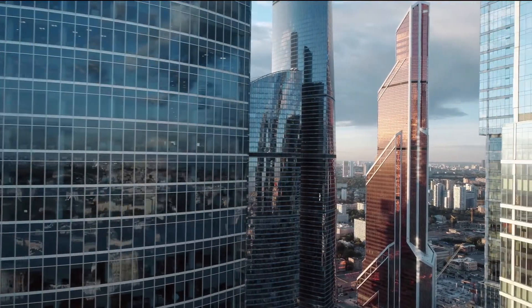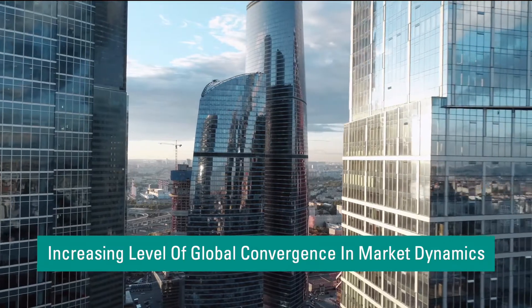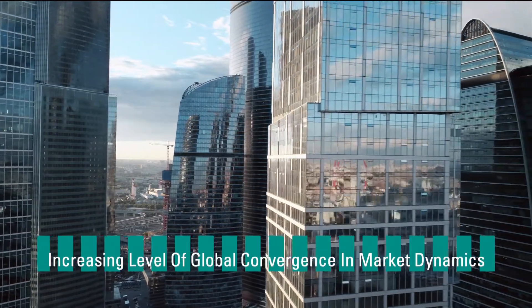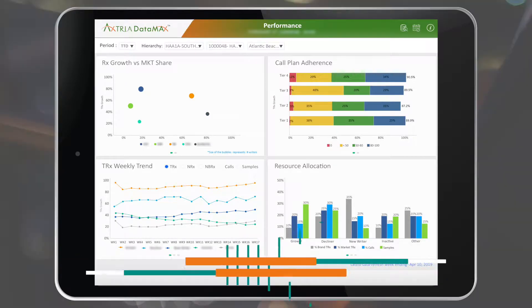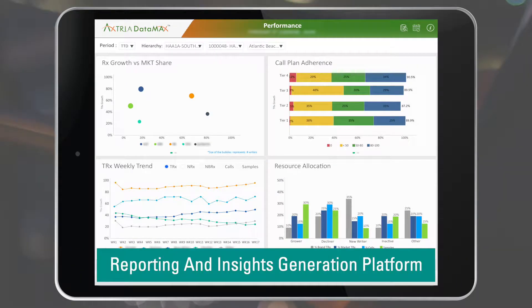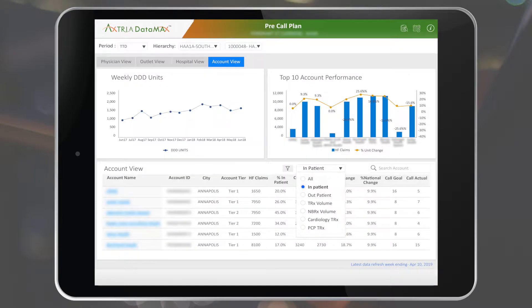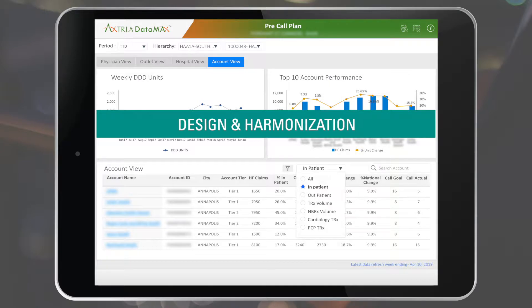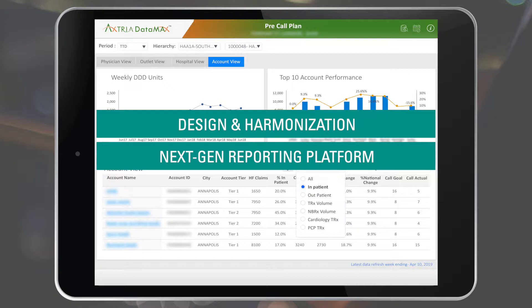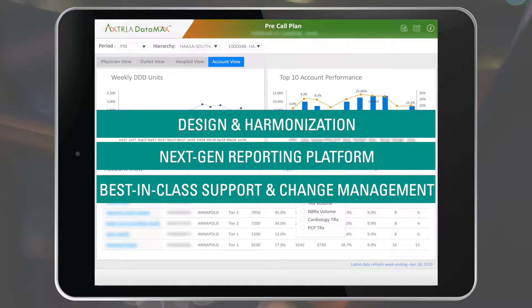The life sciences industry is going through an increasing level of global convergence in market dynamics as well as commercial business processes. Axtria Datamax offers an out-of-the-box cloud-based reporting and insights generation platform built specifically for the global life sciences industry. The offering combines KPI design and harmonization consulting, a comprehensive next-generation reporting platform, and ongoing support with factory-based onboarding and change management.